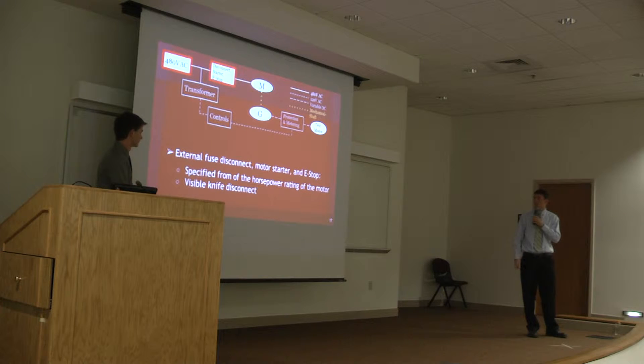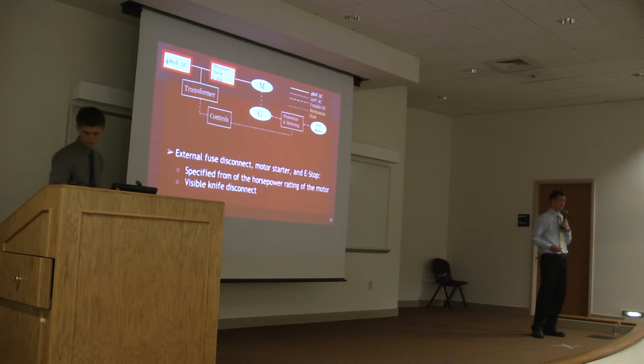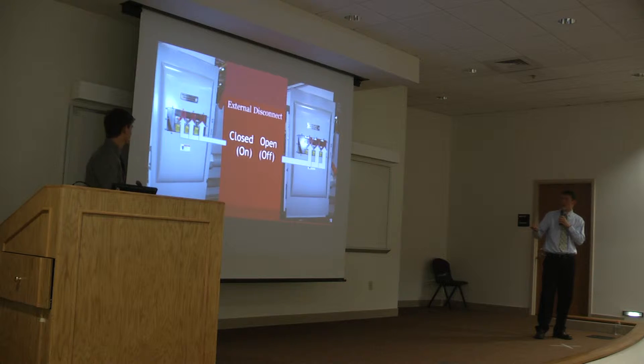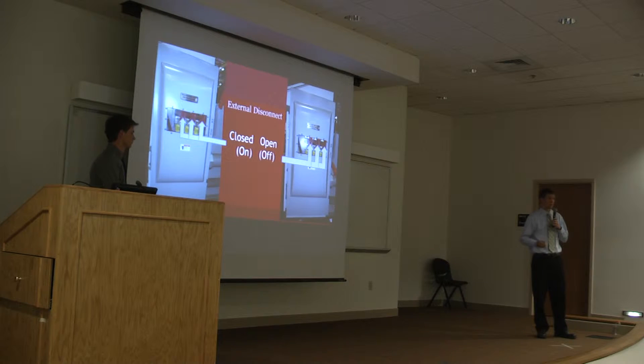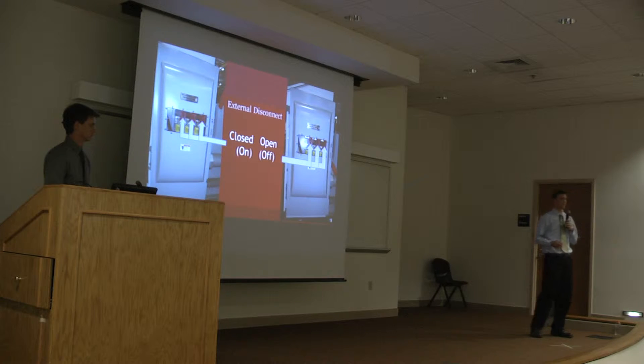The voltage then travels into three different components: the external fuse disconnect, the motor starter, and the emergency stop. All three of these components were specified based on the horsepower of the AC motor. Since we stressed safety in our design, we made our external fuse disconnect a visible knife disconnect. As you can see on the picture on the left, when the external disconnect is closed or on, all you see inside the clear window is red — red meaning danger, warning. There is electricity entering the buck-boost buggy. The picture on the right shows the disconnect open or off. This indicates you can physically see the three knives, meaning there is no power entering the buggy, and the operator can then do maintenance on it.